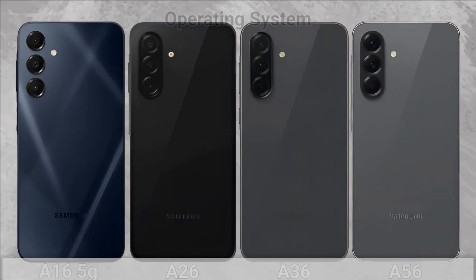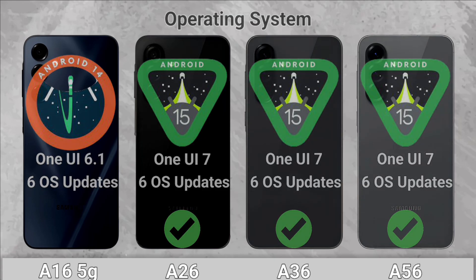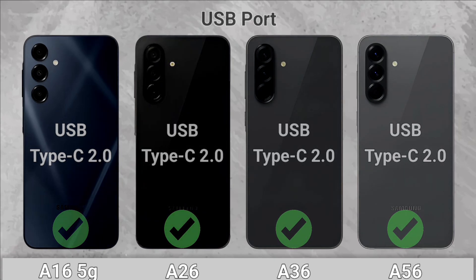Platform — Operating System: The A26, A36, and A56 win with Android 15. USB Port: All of them come with a USB Type-C 2.0.